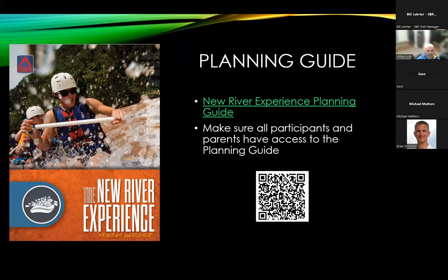Our program supplement is going to be the primary planning tool and it's an excellent resource to get you ready for the trip. You can follow the link on this page — it's a mobile-friendly site. You'll also find the summit program guide which has general SBR info. Make sure everybody gets this so they can access all the packing lists and helpful links.